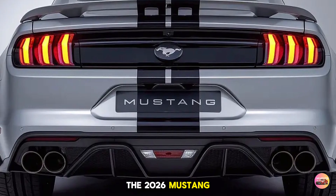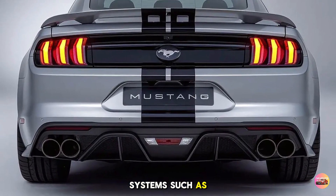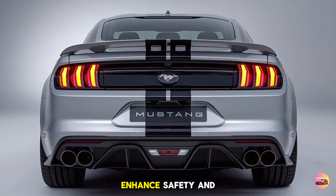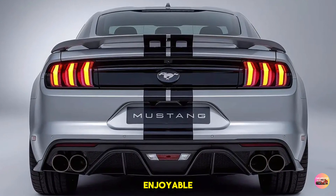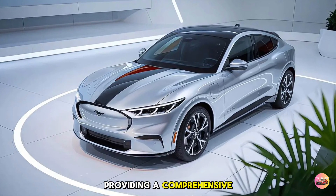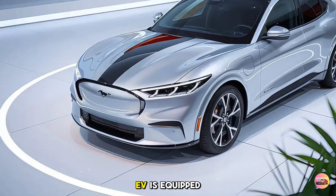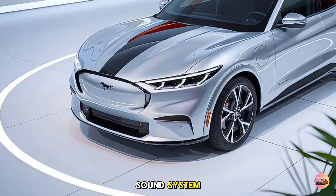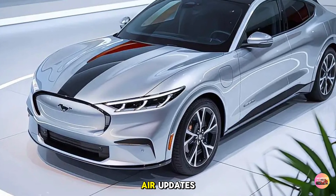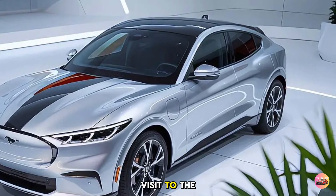The 2026 Mustang EV comes loaded with technology. Advanced driver assistance systems such as adaptive cruise control, lane-keeping assist, and automated emergency braking enhance safety and make driving more enjoyable. Ford's CoPilot 360 suite is standard on all models, providing a comprehensive safety net for drivers. Additionally, the Mustang EV is equipped with a premium sound system ensuring an immersive audio experience. Ford is also integrating over-the-air updates, allowing the vehicle to receive new features and improvements without requiring a visit to the dealership.